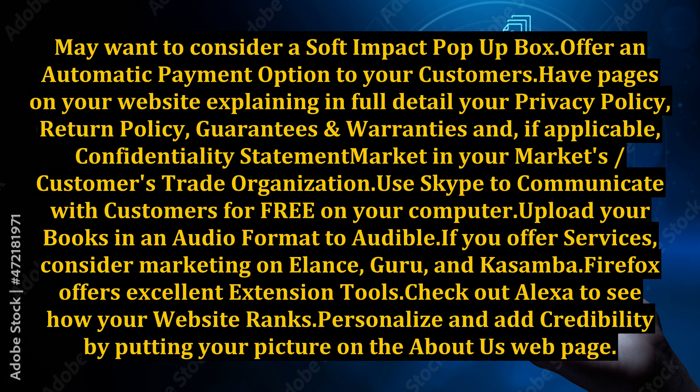Upload your books in an audio format to Audible. If you offer services, consider marketing on Elance, Guru, and Kasamba. Firefox offers excellent extension tools. Check out Alexa to see how your website ranks. Personalize and add credibility by putting your picture on the About Us webpage.